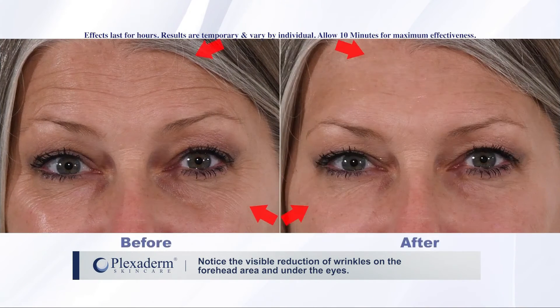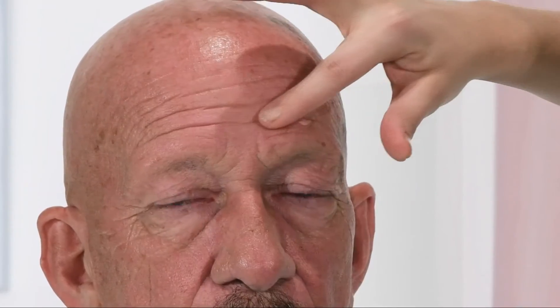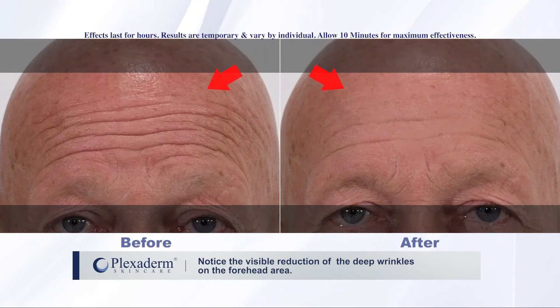Scott reveals that professionals are also using Plexiderm. Makeup artist Sandy Marinese shares her testimonial: the number one question she gets is 'can you make me look younger?' At first she wasn't sure the product would work, but was impressed by how fast, efficient, and effective it really was. Now she can confidently tell her clients yes, she can make them look younger.